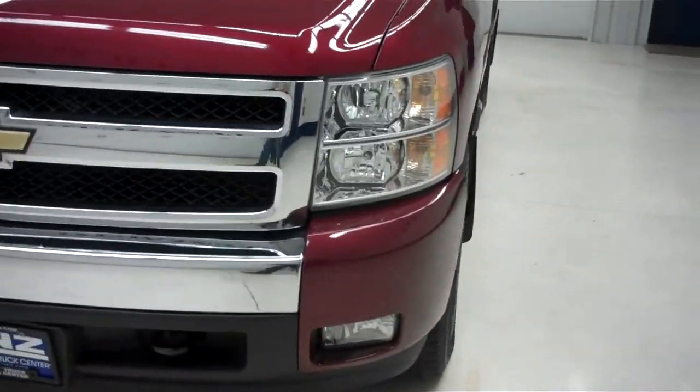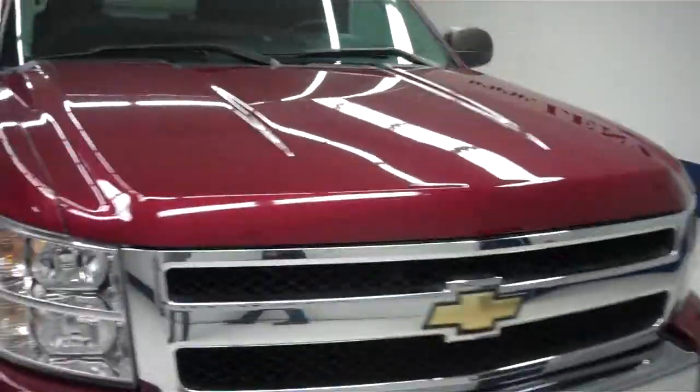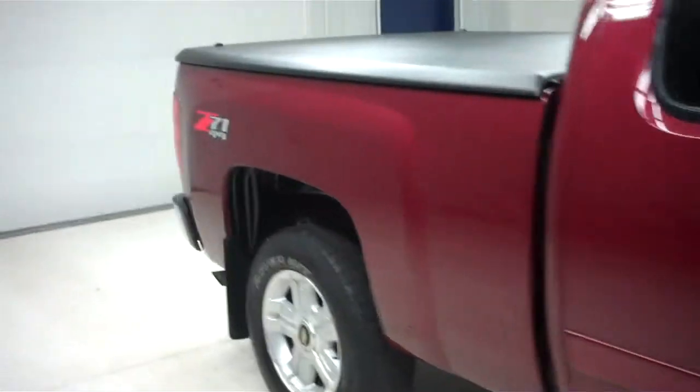It does have a factory painted front bumper with factory fog lights and a very clean chrome accented front grille. The hood is clean as well. Going on the passenger side, I see no visible dents or dings.